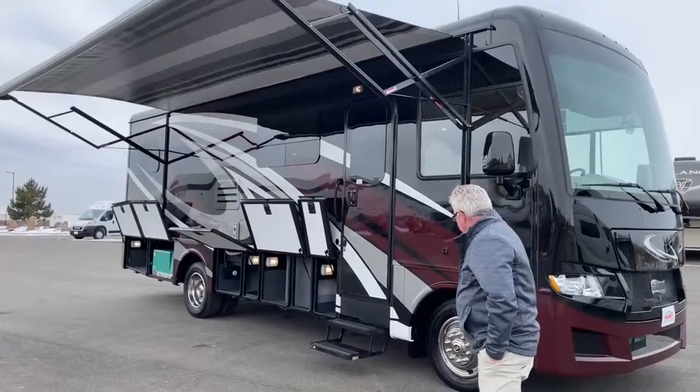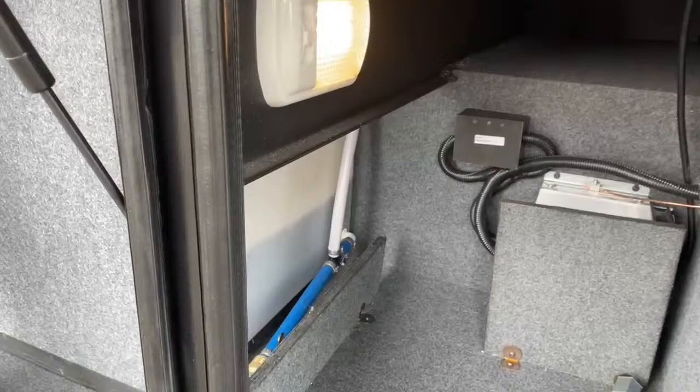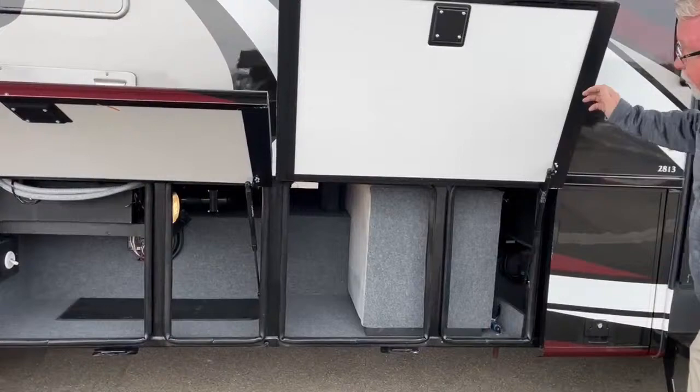We walk down the side here and look at the storage compartments. In this first one, you notice we have our inverter back there behind that panel. And then over in this other one, we've got our freshwater tank — a 75-gallon freshwater tank with your low-point drain and master drain right there. There's also a little storage here that passes through on top, so if you've got fishing poles or longer items, you can get them in there easily.